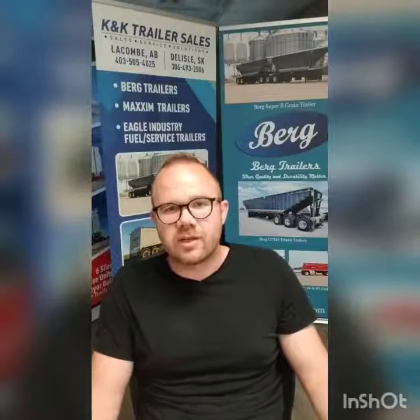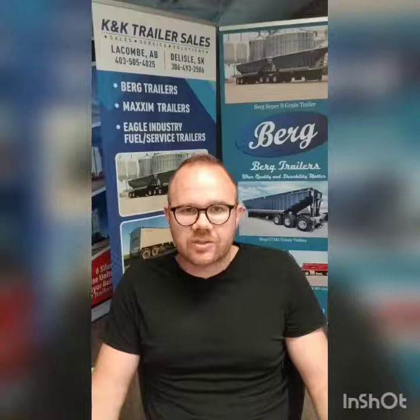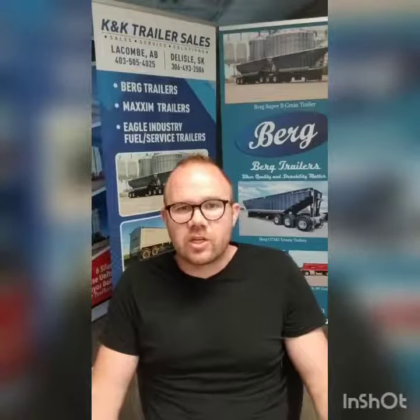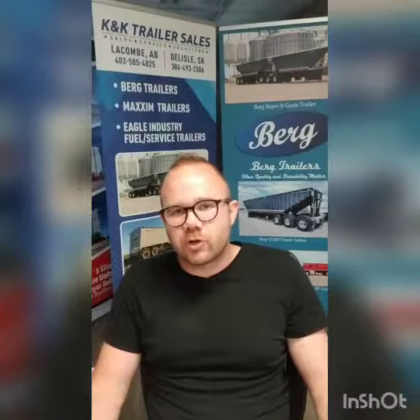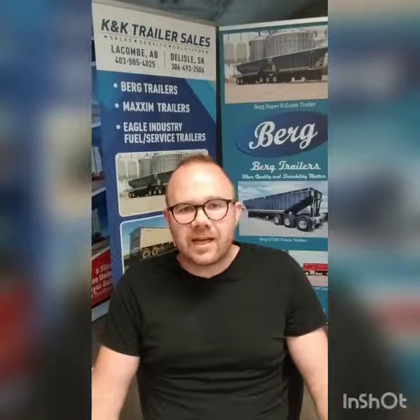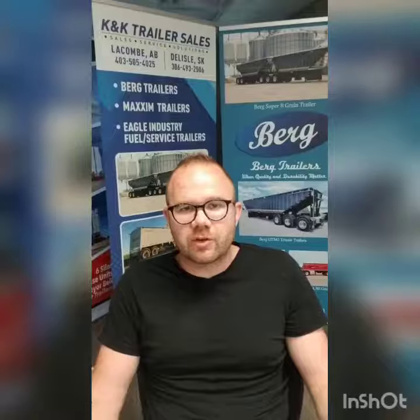The main products we sell that Berg's makes are grain trailers, tandem grain trailers, Tridem Triaxle, Two Hopper and Three Hopper Triaxle, Super Bees, some grain pups, some grain boxes, and other custom trailers for multiple other applications.